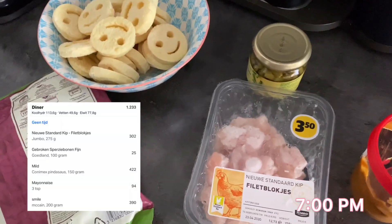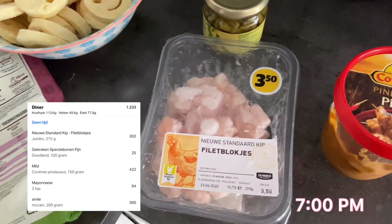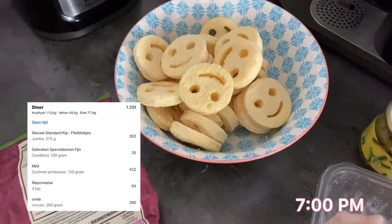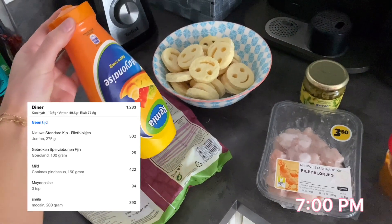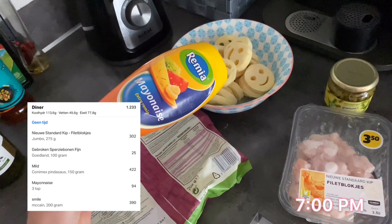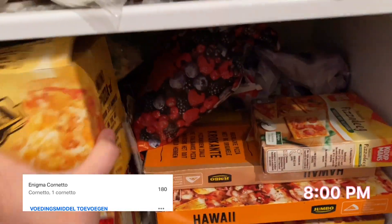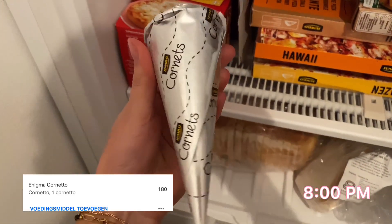We're back from running! Now it's time for dinner. I'm having chicken with satay sauce, green beans, and some potato wedges — and of course mayonnaise with the potato wedges. After dinner, it's time for ice cream. I found a Cornetto — it's like a chocolate ice cream hiding behind the pizza. We just ate dinner and I really enjoyed it, it was so nice.